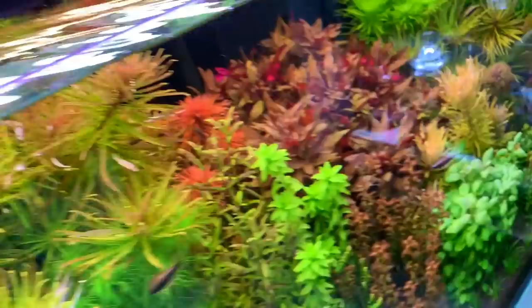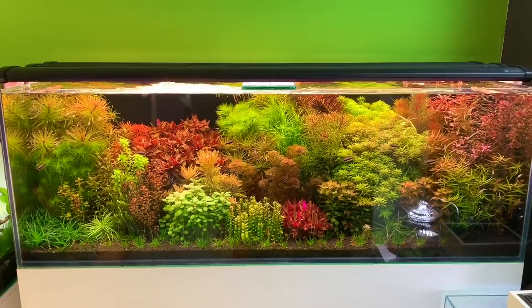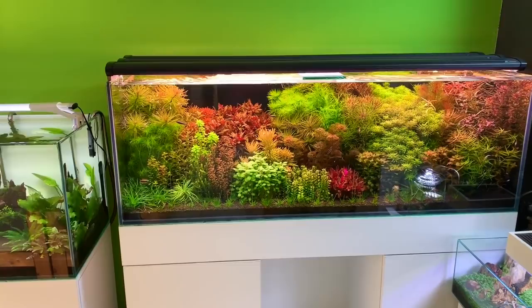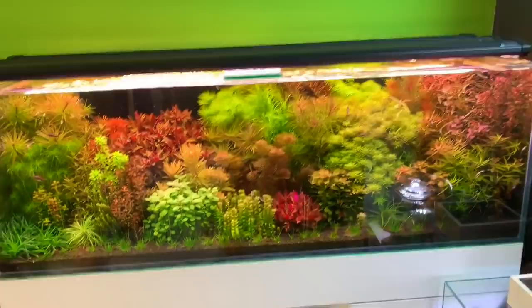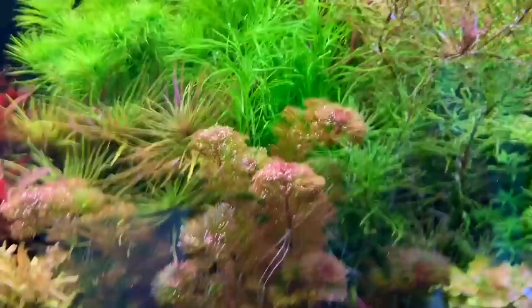So this is a stunning example of a Dutch style aquascape. It would be hard pushed to name all the species. This is Thomas, the owner. How long has this been running? Two years, wow. And all the same plants for that whole two years? It's the same plant, but in another place, replaced. Amazing.